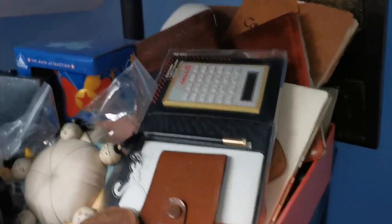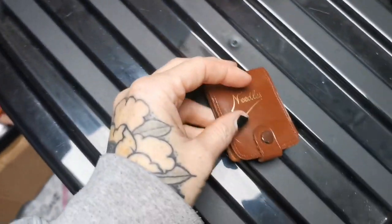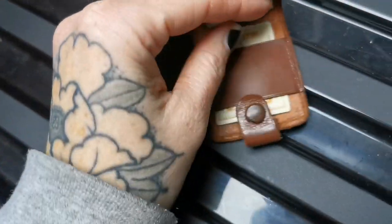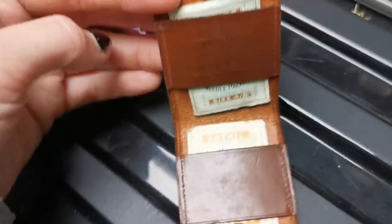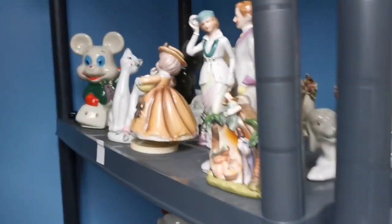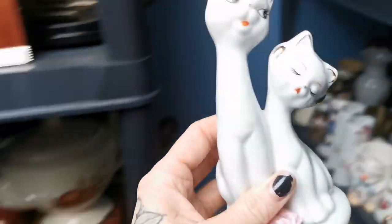In my little red box of tiny goodies, this gorgeous needle wallet has sold. It is adorable — gone for £15 plus shipping. It's a little leather wallet with two packets of vintage needles in it, so cute. For £12.50 plus postage is this cat figurine.